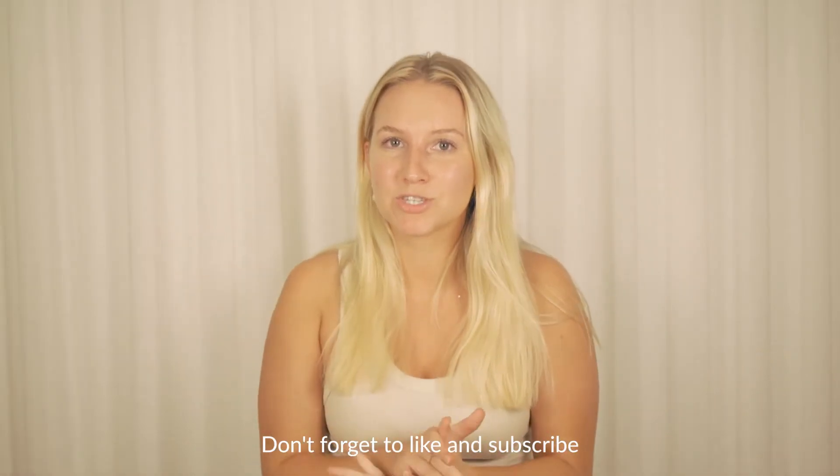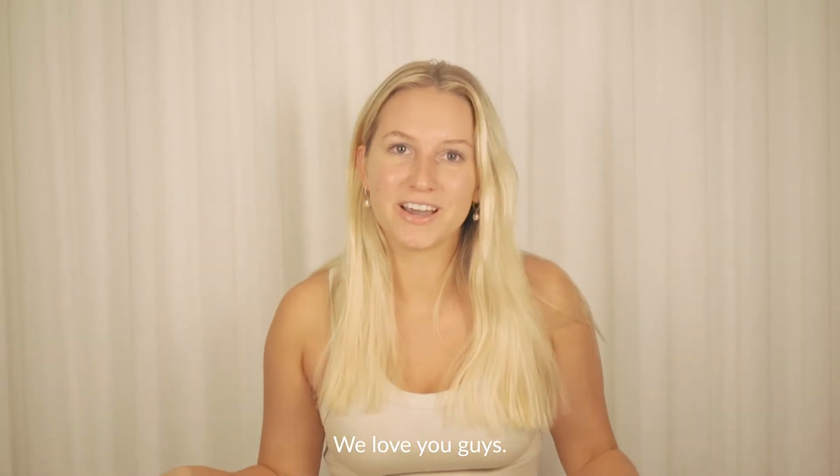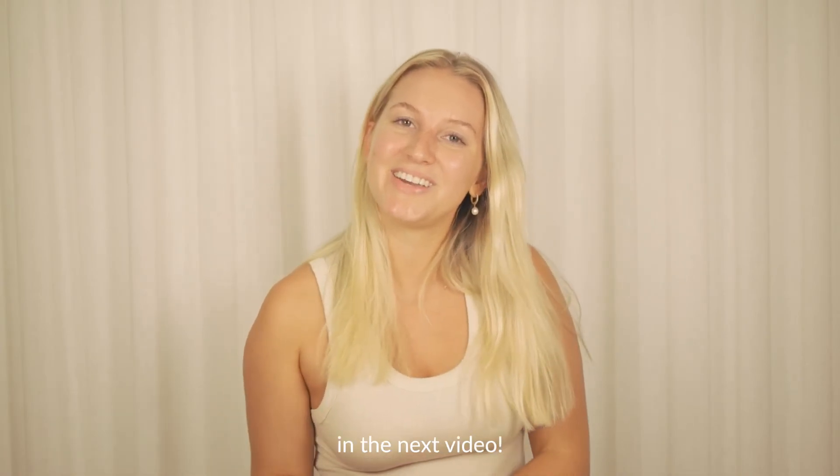Don't forget to like and subscribe and comment any thoughts about this. We love you guys, we love that you're here, and we will see you in the next video.